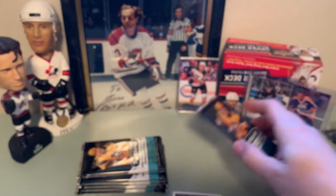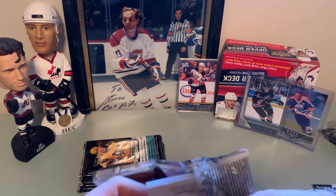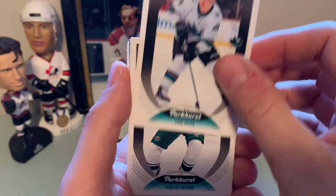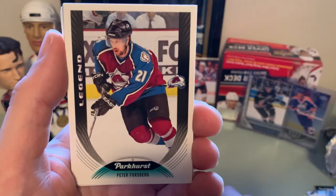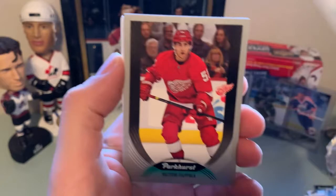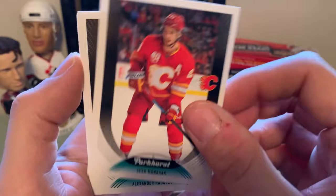I do have eBay where I throw up some of these cards — look for the link in the description — but I don't have anything currently for sale. Timo Meyer, Marcus Foligno, Paul Stastny. Oh — a legend: Peter Forsberg, very nice, side by side with my boy Joe Sakic back there — looks good. John Carlson. Silver parallel of Valtteri Filppula. Prominent prospects of Victor Soderstrom. Sean Monaghan, Alexander Radulov, and Hampus Lindholm.